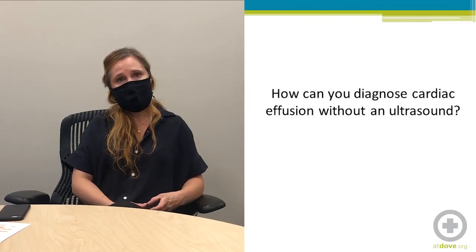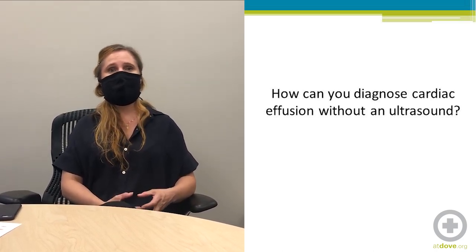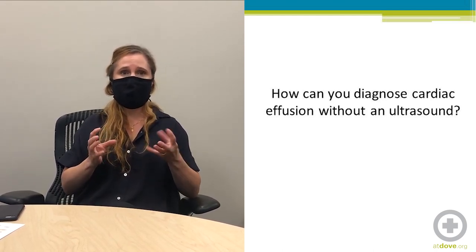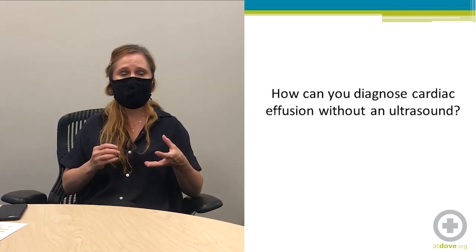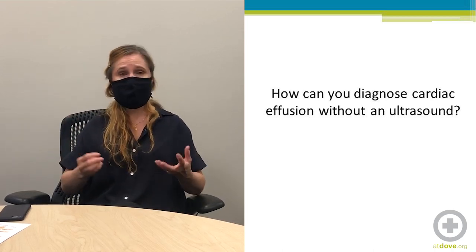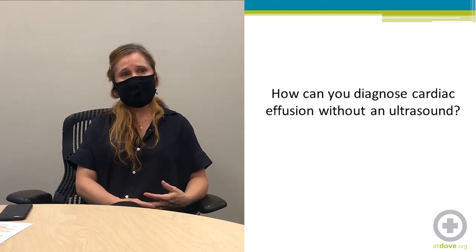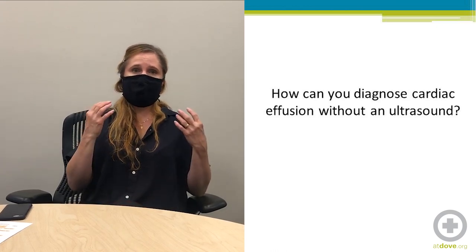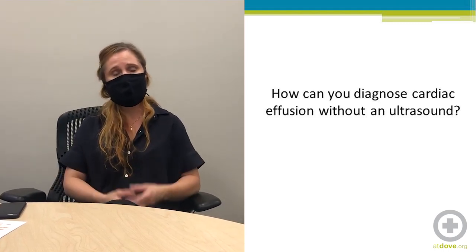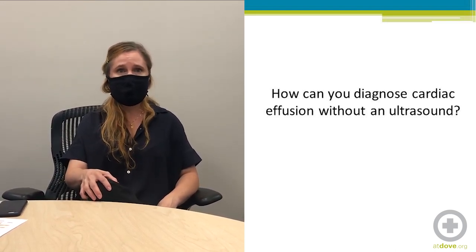How can you diagnose pericardial effusion without an ultrasound? You can have clinical suspicion based on muffled heart sounds, as the fluid dampens the sounds of the heart. You might also have the symptoms and clinical picture, and a radiograph showing a very large globoid cardiac silhouette is a clue. Physical exam findings such as pulsus paradoxus and ECG findings such as electrical alternans can also be suspicious for pericardial effusion without ultrasound.